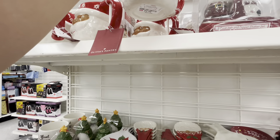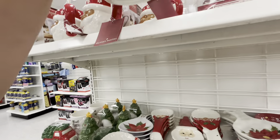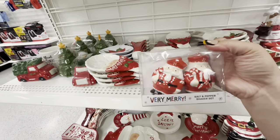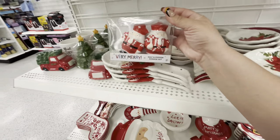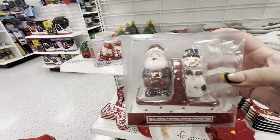These mugs are new — look, Santa with the spoon, cute mugs — 4.99. And I think I see new shakers. Oh my god, I love these shakers — they're peppermint nutties — 3.99. Very cute shakers right there.